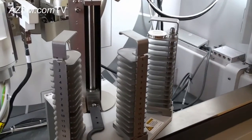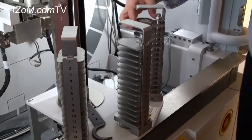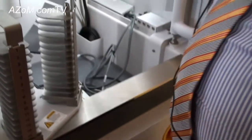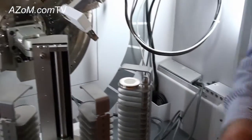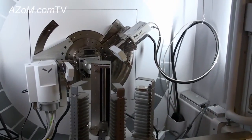As you can see here, it's a sample changer — in this case with reflection sample holders. It can also be for transmission, so it can work both in reflection and transmission geometry, which can also be automated for routine analysis.